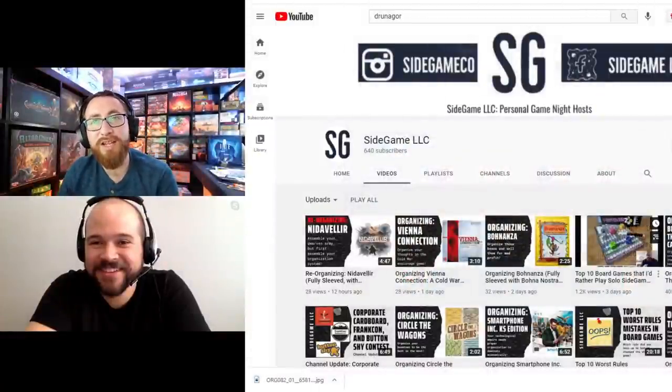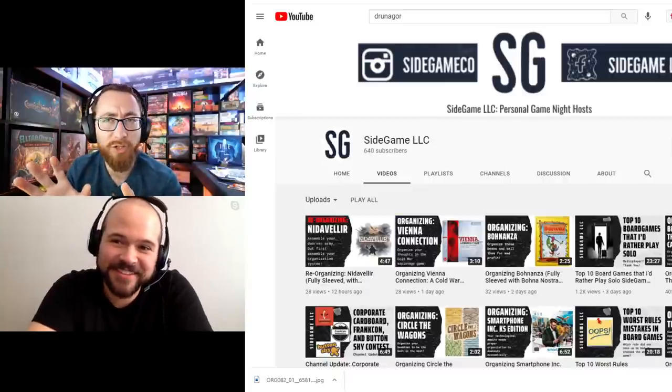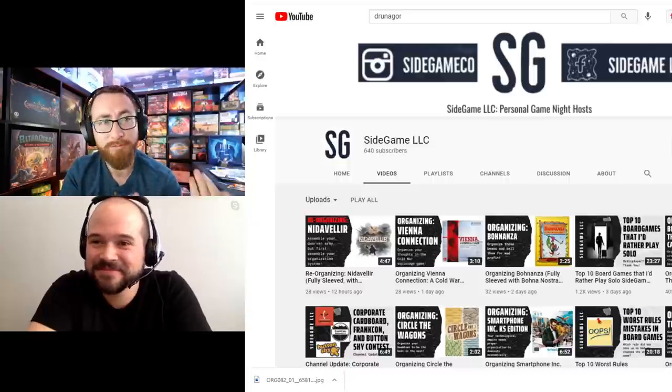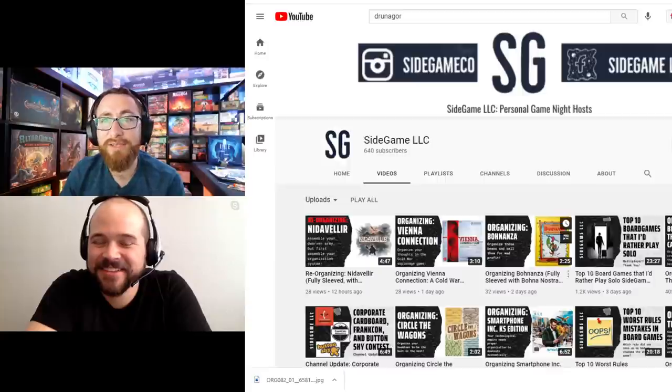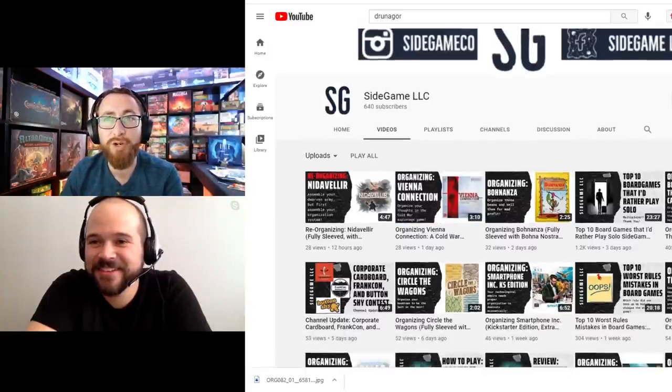So the short version is you have a channel — Side Game LLC — in which you cover a bunch of things, but the thing that caught my attention, the thing you do better than any other channel, is you have a real focus on organizing videos. You grab a bunch of games, go over them, and show people how to organize them.